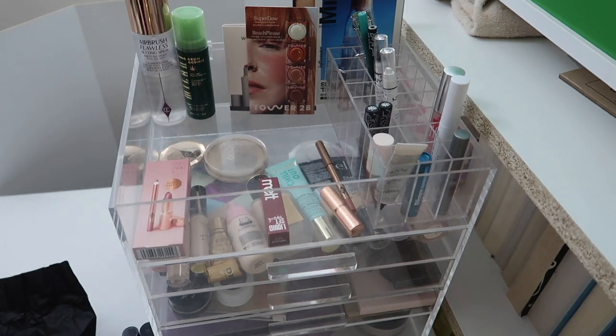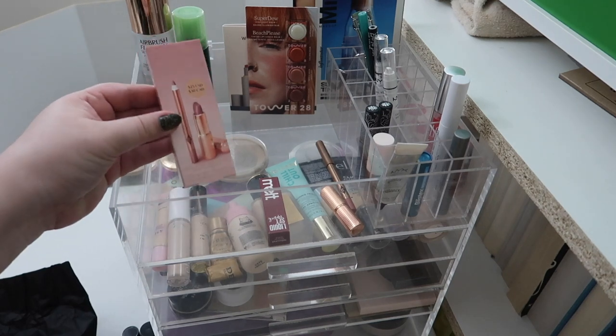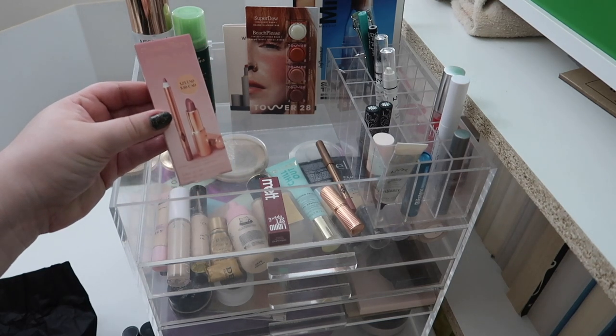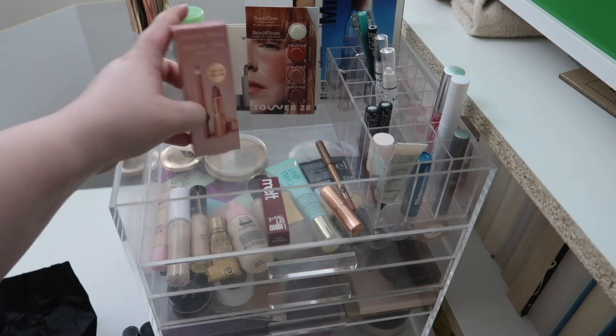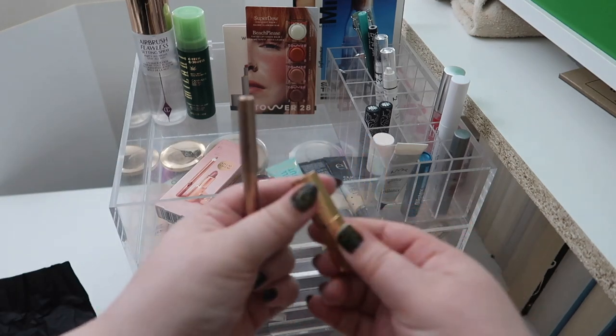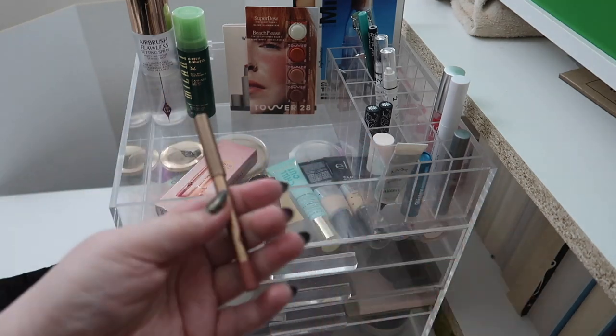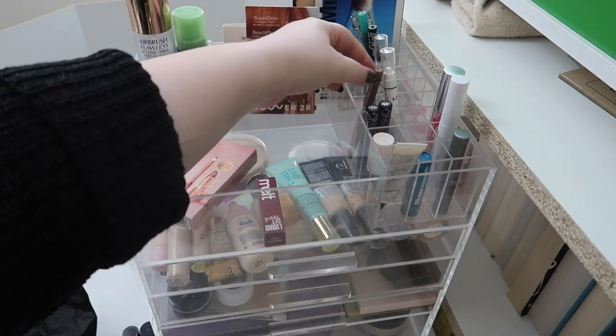With that Sephora order, I also placed it because I realized I had never tried a Charlotte Tilbury lipstick and I kind of wanted to. This is the Pillow Talk lip kit — it came with a little mini lipstick and a mini lip liner. This was twenty dollars, which is kind of crazy, but I'm gonna test it out and see if I actually like the lipstick formula.